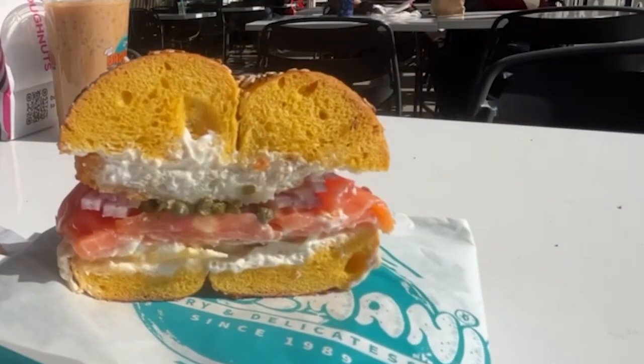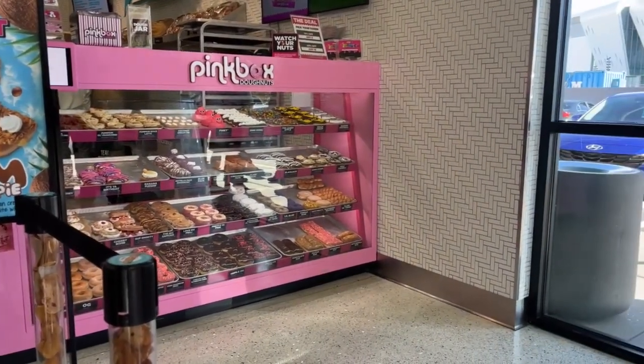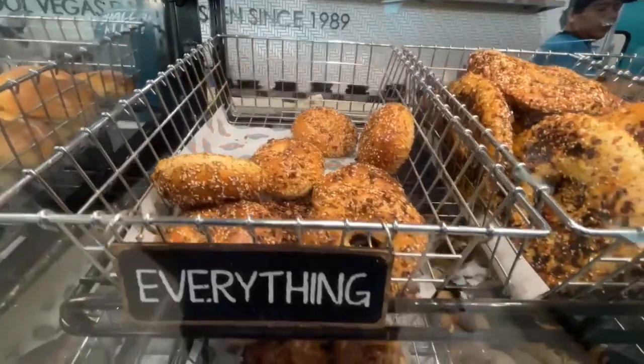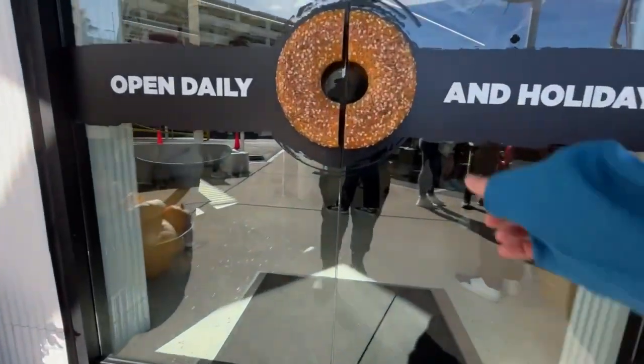Today we're going to Seagull's Bagel Mania, and they also have a Pink Box there, and I'm gonna want to try their donuts. I've heard Seagull's is amazing — it's right down the street. Tacos El Gordo is right there too, so it's not that far of a walk. I can't wait to go check it out — let's go get some breakfast.